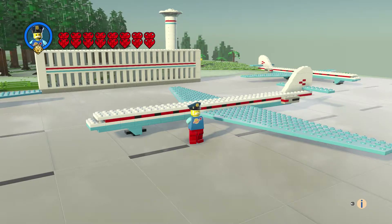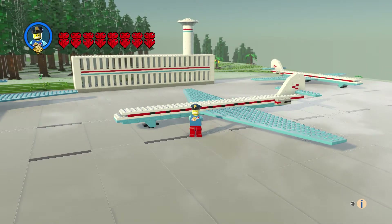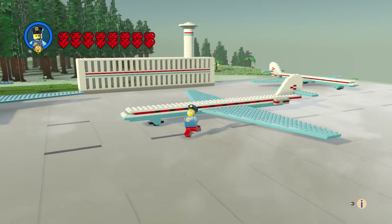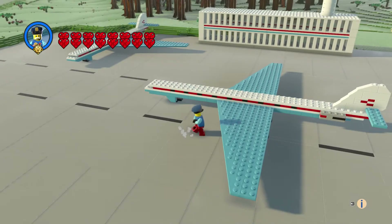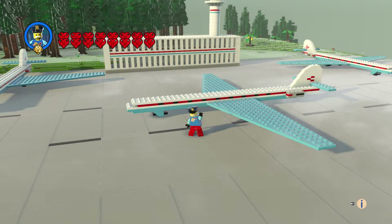So that is the Caravelle plane. Leave a comment, hit the like button, and subscribe. Thanks for watching — bye everyone!